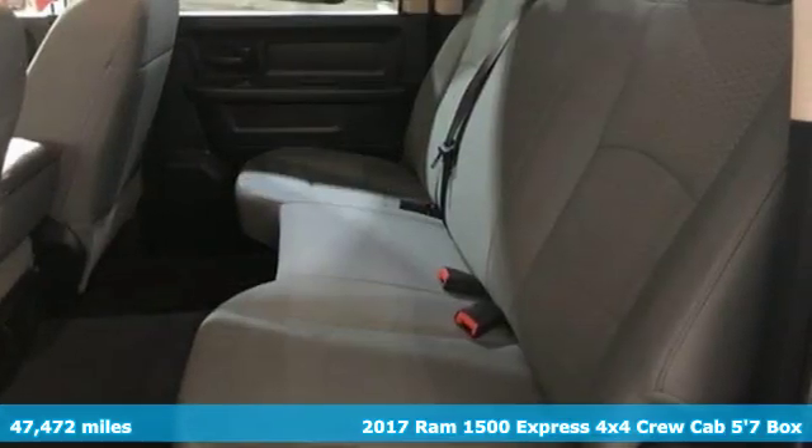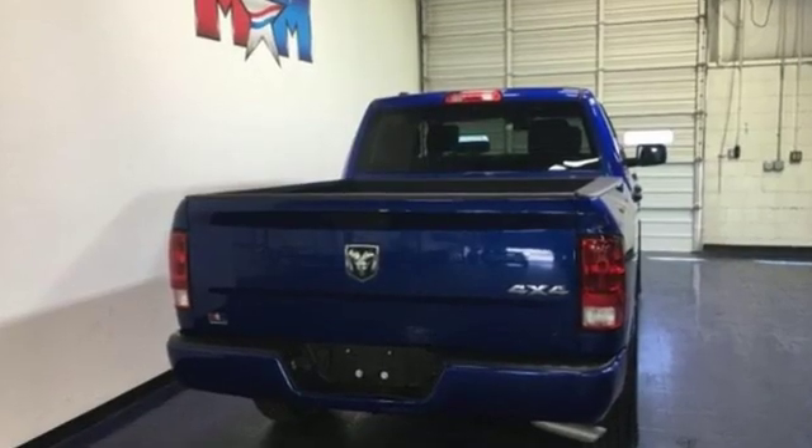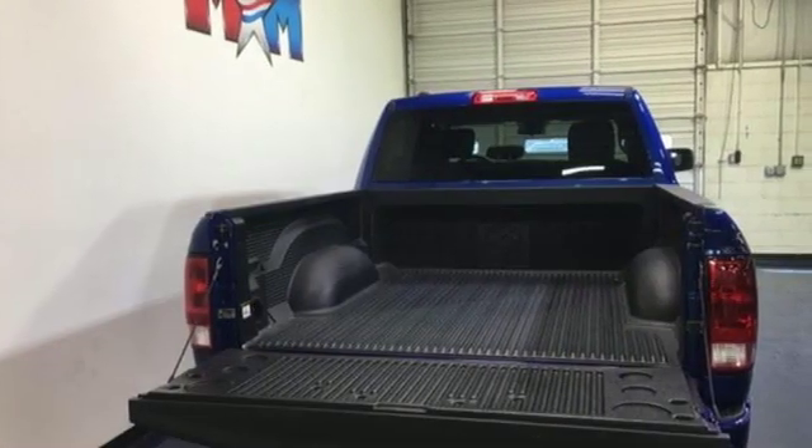It comes with great features you'll love. Automatic transmission, electronic shift on the fly, driver selectable mode, active grille shutters, and external memory control.